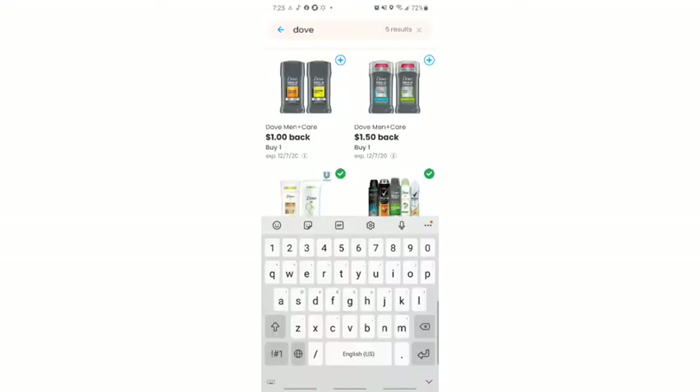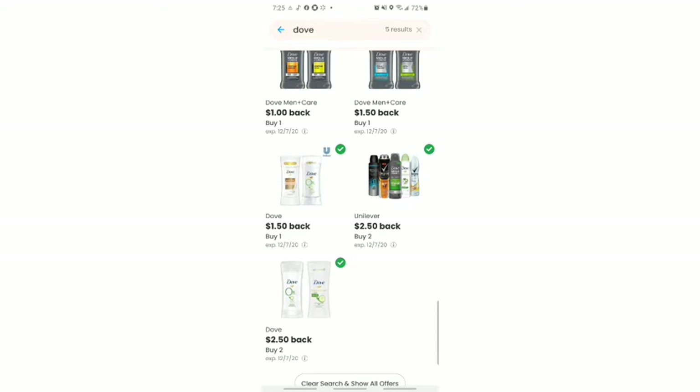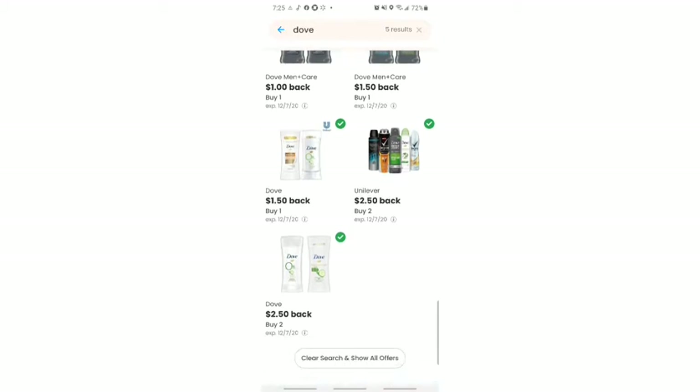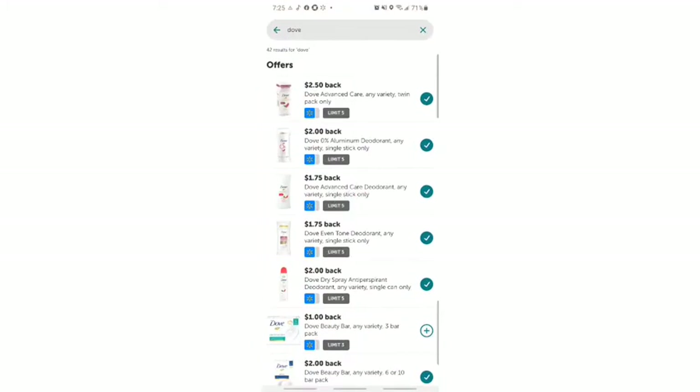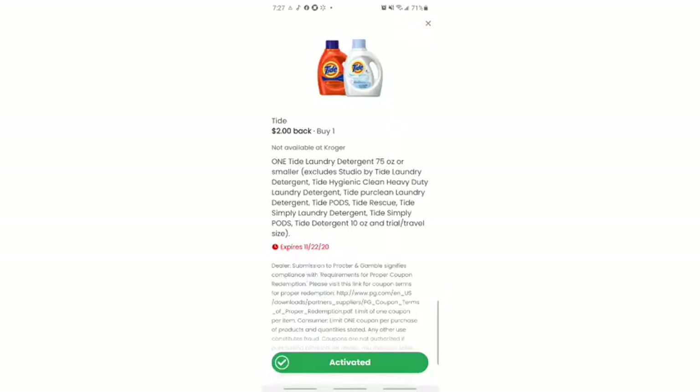There are a couple of Dove deals here. My Dove coupons expired, but on coupons.com there are Dove deodorant deals for $1.50 back, $2.50 back. There are also Ibotta deals, so getting $2 to $4 off combined is a steal. For Tide, there's $2 back on the app plus I have a paper coupon for another $2, making $4 off — this Tide is probably going to cost me about $1.